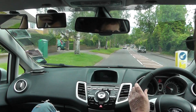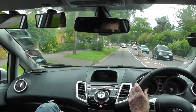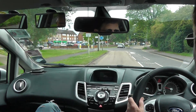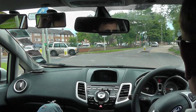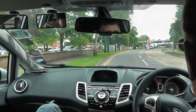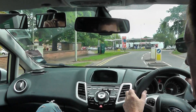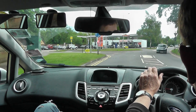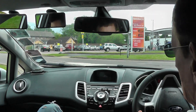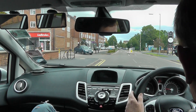It is a pelican crossing. What can't we do on the zig-zags? I can't park, can I? And we're going to turn left — six car lengths. What kind of crossing is this one? Oh yeah, zebra.